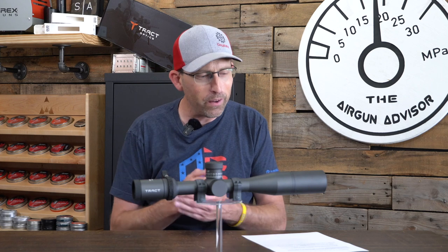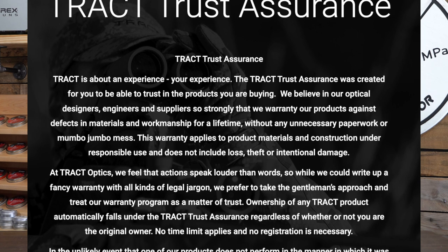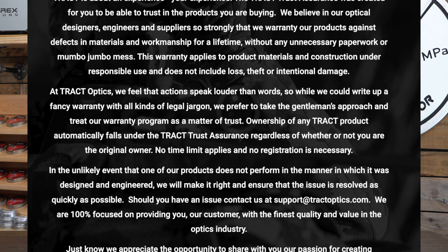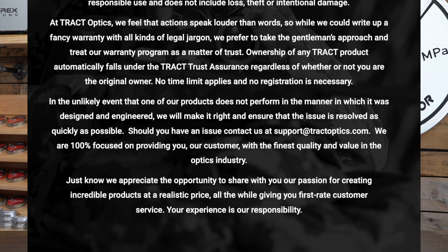Now for two features I really love. First, Tract Optics has their own Tract Trust Assurance Warranty. That guarantees the product for the lifetime of the scope — it doesn't matter if you're the original purchaser, and you don't need any paperwork or receipt to exchange it or have it serviced. Second, customer service: John and John are the owners, engineers, and designers of the scopes, and they stand behind their product. If you look at customer reviews on their website, it's often John or John themselves responding to any issues. I love dealing with small businesses for just that reason.